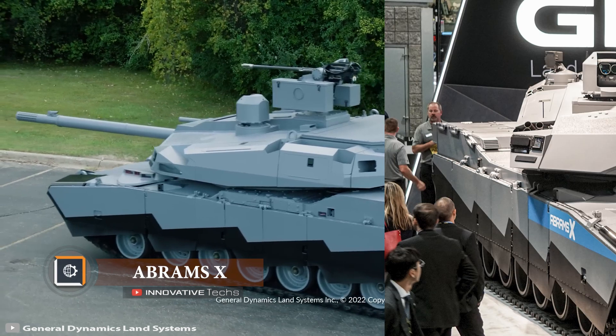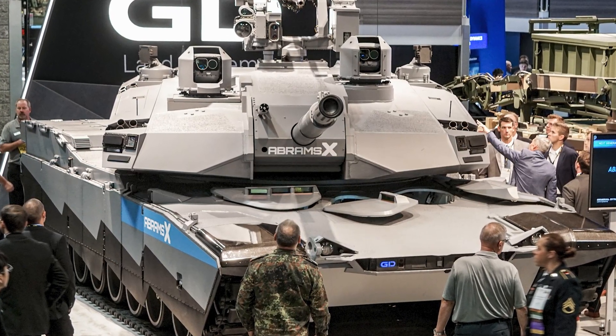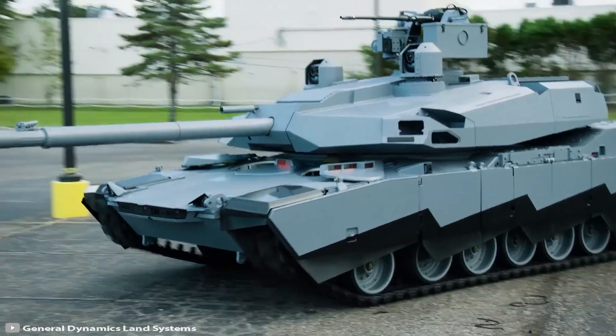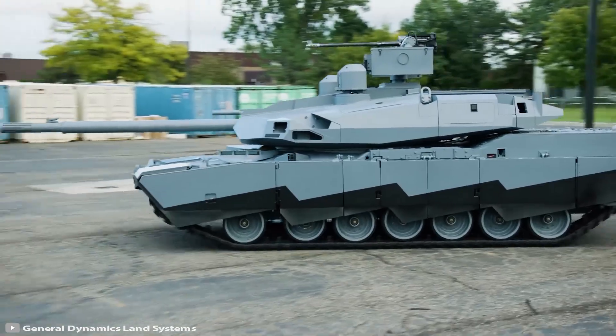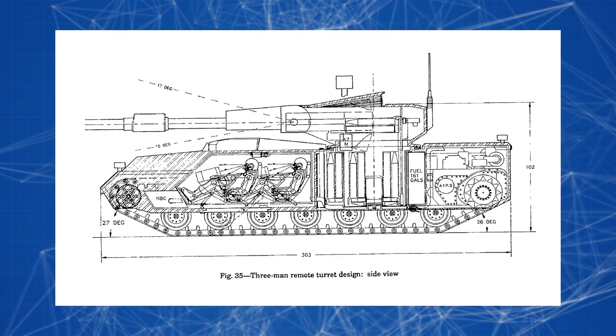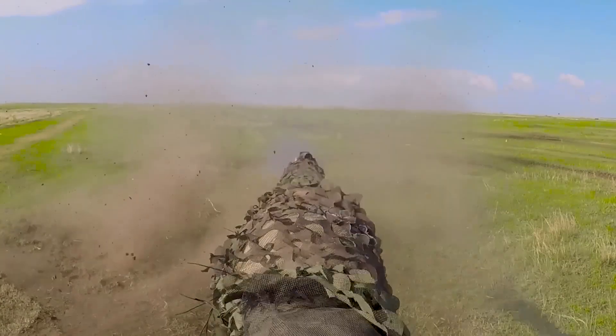The American corporation General Dynamics Land Systems has shattered the idea of a classic tank model by introducing a next-generation machine: the Abrams X. The tank is powered by artificial intelligence, allowing it to operate without a human pilot. One of its interesting features is its unmanned turret.